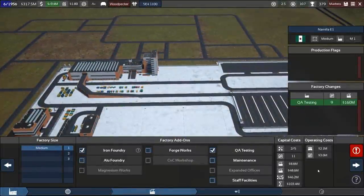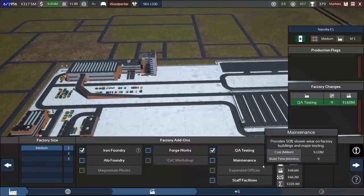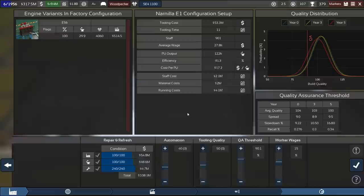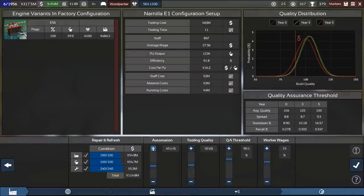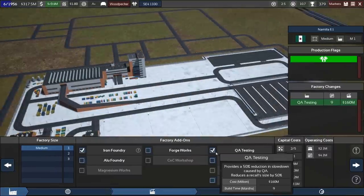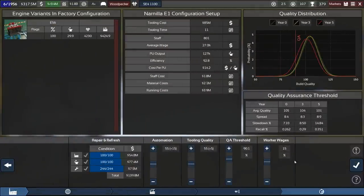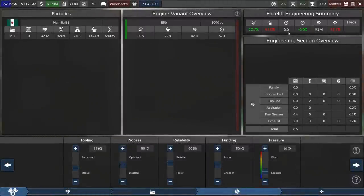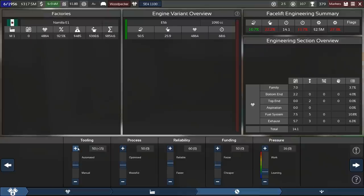We are going to build a QA testing facility for the engine too so they shut down at the same time — that makes it a lot more efficient. Automation level just 40 — now we can use this to upgrade building, tooling, and everything. These settings are looking good, quite expensive, but this hasn't been upgraded for a while. We do need the speed up otherwise the medium 2 factory is running away with its production. 6.6 months only — that's really damn cheap. Tooling optimization, and reliability can go up to 75.